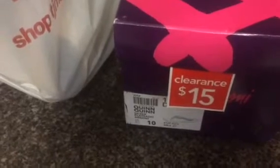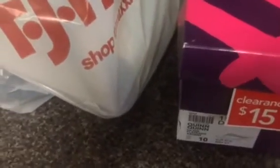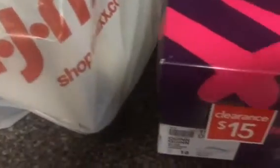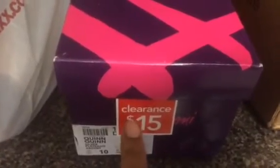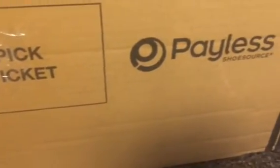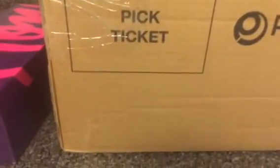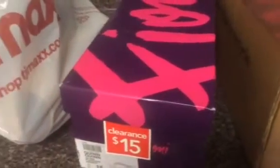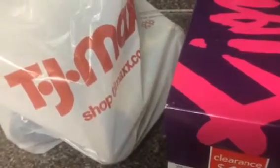Hey YouTube friends, this is your girl LadyM62 and today I'm coming at you with a shoe haul. I picked up some shoes at TJ Maxx, got some shoes on sale at Payless, and I also made an online purchase at Payless — this big, big, big box. I'm going to get everything organized and come back and show you everything I got and how much I paid for it.